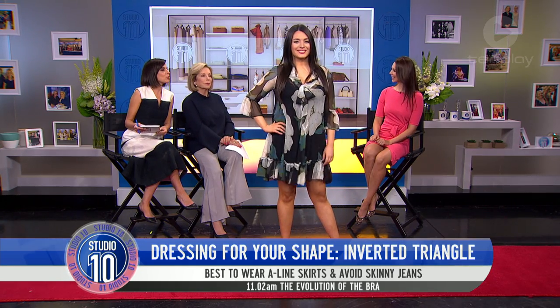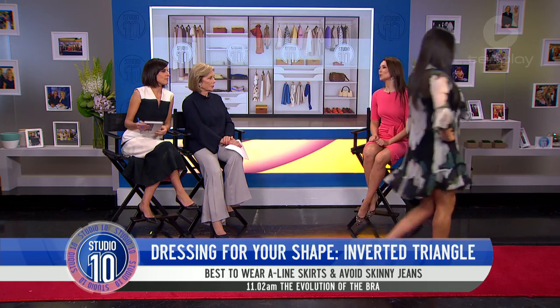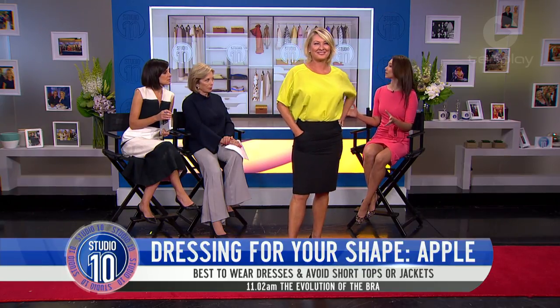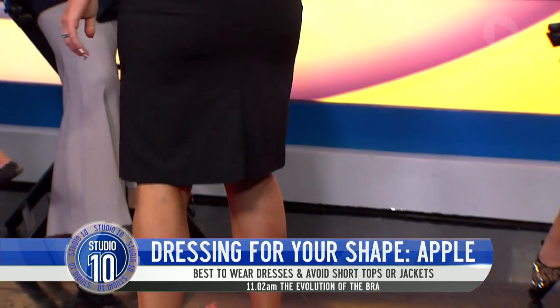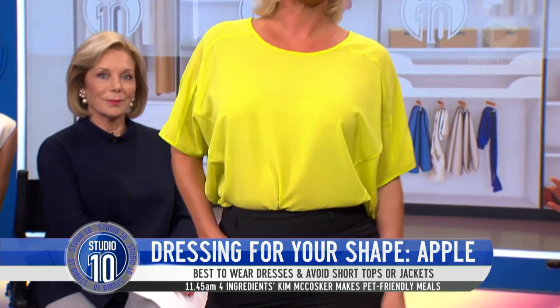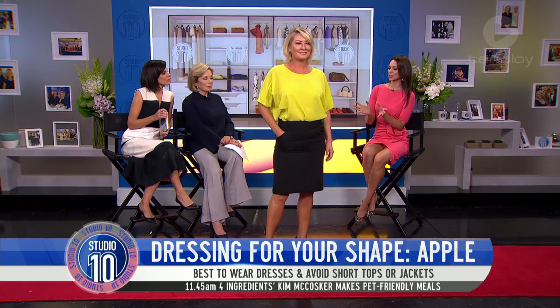And what about an apple body shape? The apple body shape is generally you're just slightly fuller around that midsection and it happens to all of us. Even maybe you've had a big meal sometimes, it can appear so. And why not just skip that midsection and even pulling something in towards the bottom.